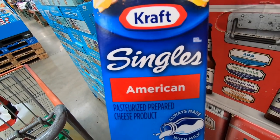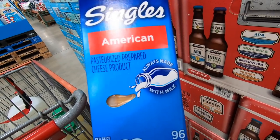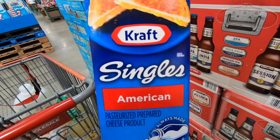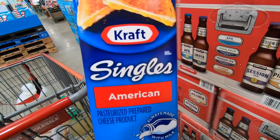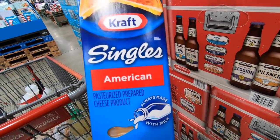Next I picked up these Kraft Singles. There are 96 in here and these are great for hamburgers and grilled cheese sandwiches. They're on sale right now for only $6.95, $3 off the regular price, and I think that's a pretty good deal.